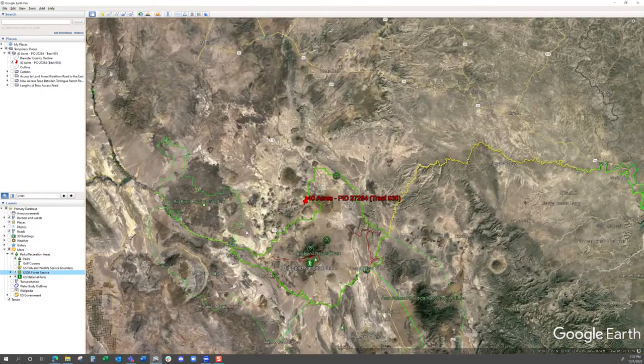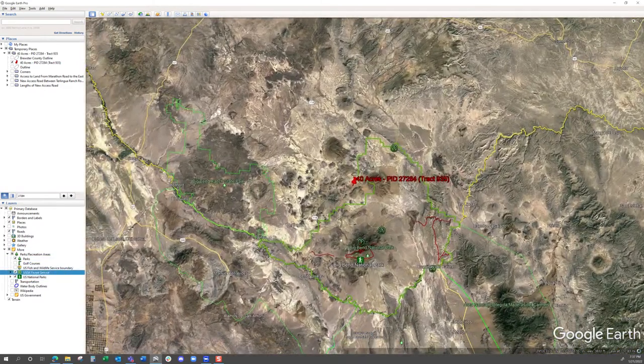Let's start scrolling down so you can see the property a little better. As we go down, we're going to turn on roads and all the parks to show you everything around this area. This property is nestled right in to the western border of Big Bend National Park, and over to the west, Big Bend Ranch State Park. So you've got Big Bend National Park to the east and southeast, and Big Bend Ranch State Park to the west.